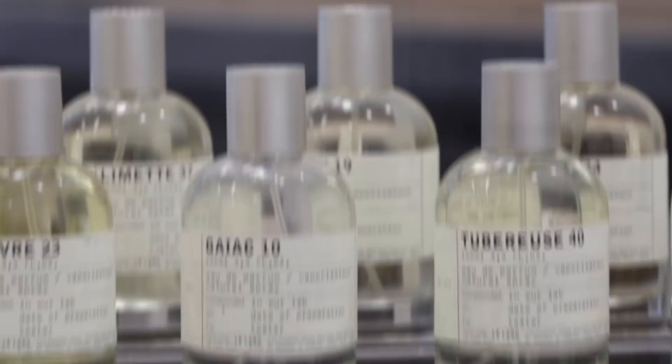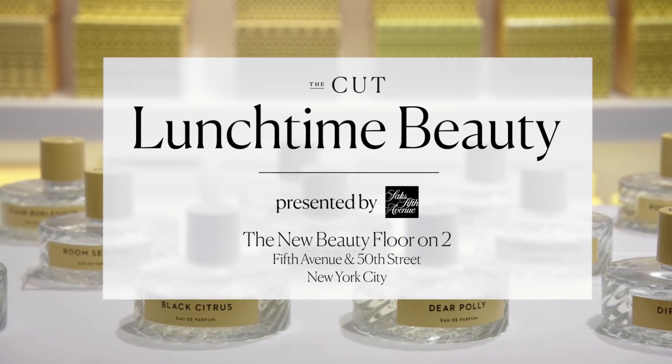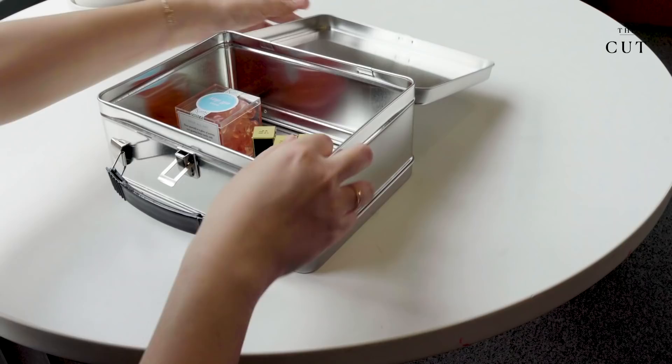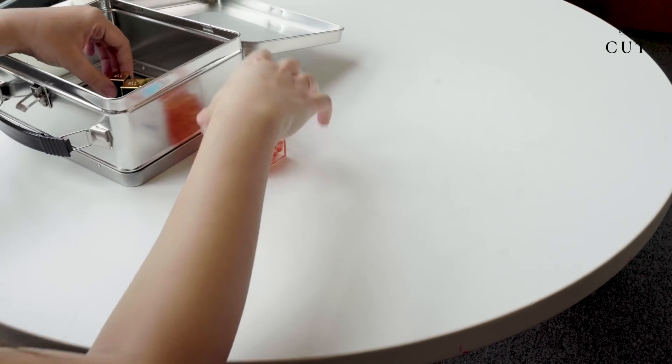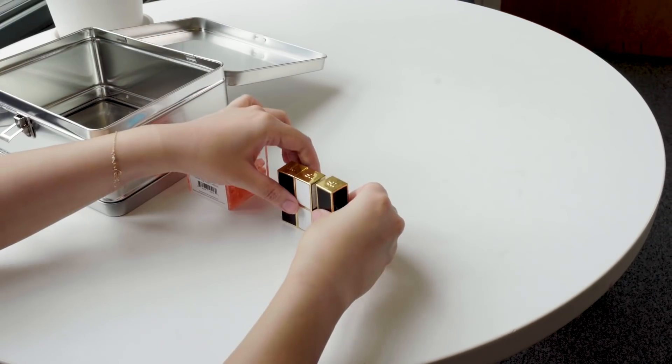Hi, I'm Kathleen Ho. I'm the beauty director at The Cut, and today we're here at Lunchtime Beauty, so let's see what's in my lunchbox. Today I have some rosé gummy bears to go along with some really, really fancy lipstick.